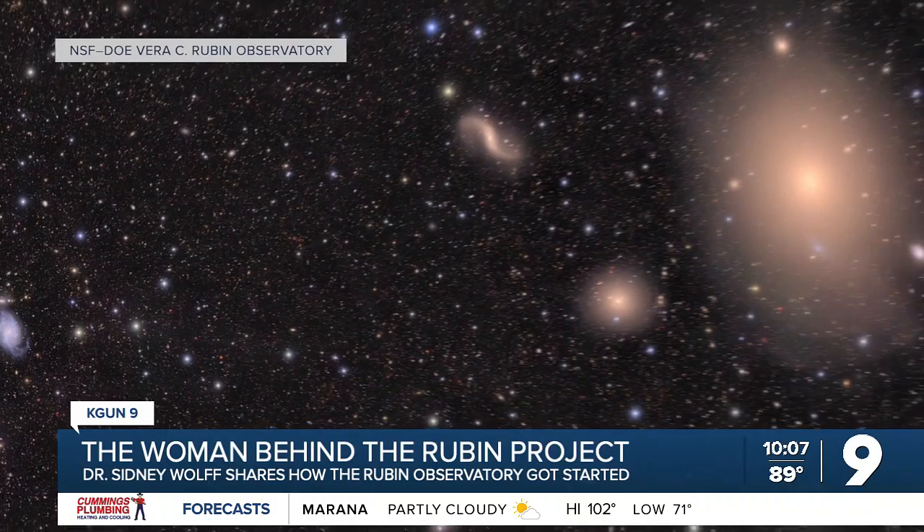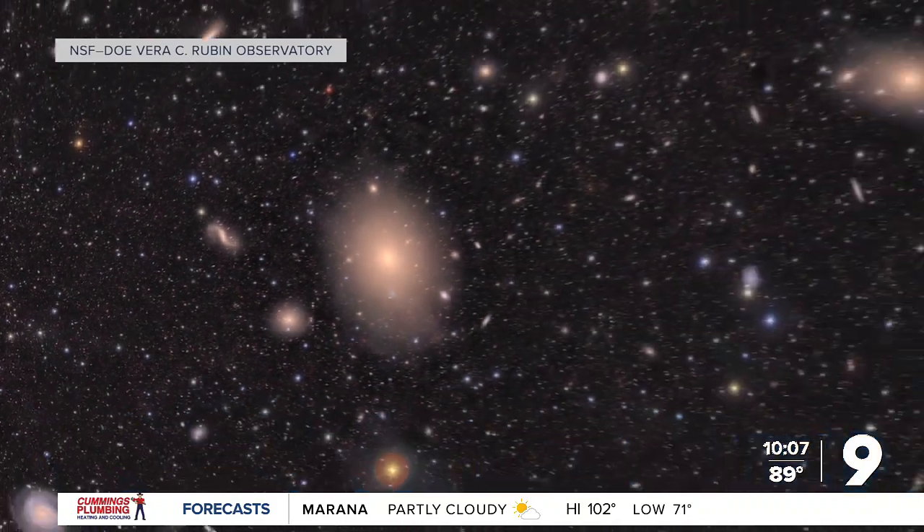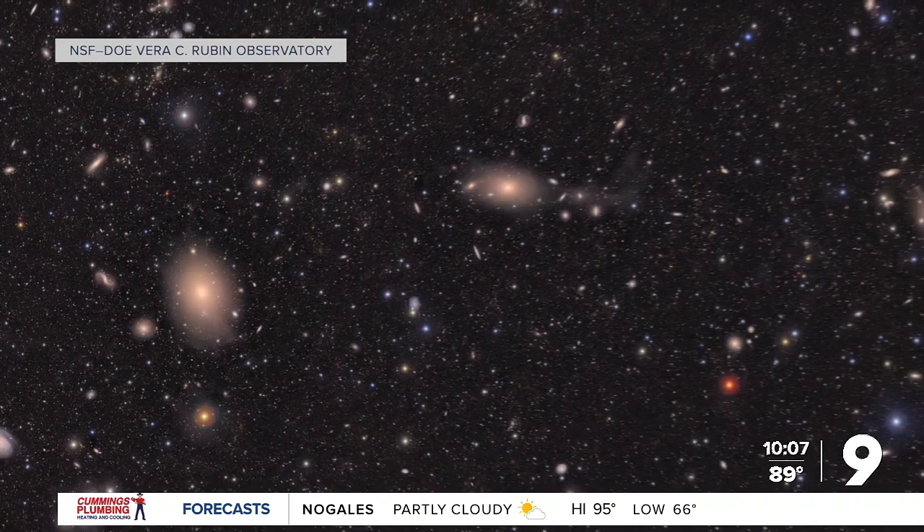It was fantastic — a full circle moment for Wolf seeing the images come to life. She was in a room on the U of A campus with a couple hundred people, and when they saw the image they all clapped. It's thrilling.